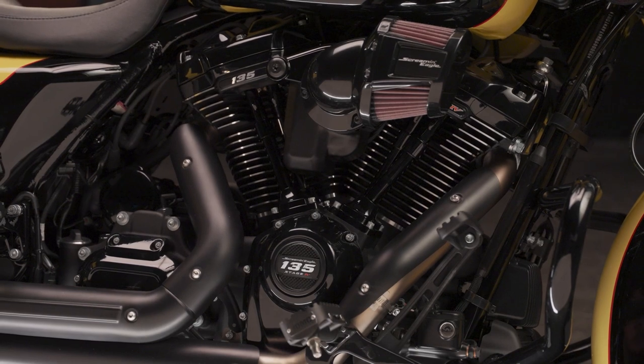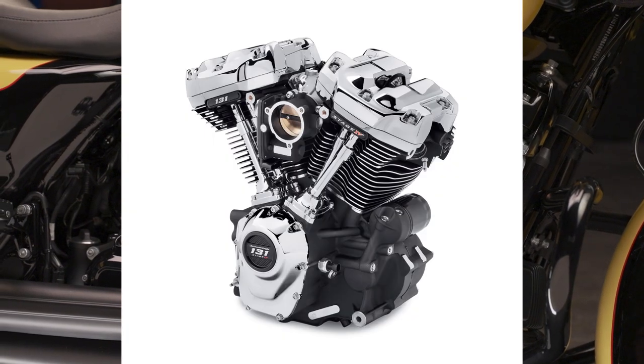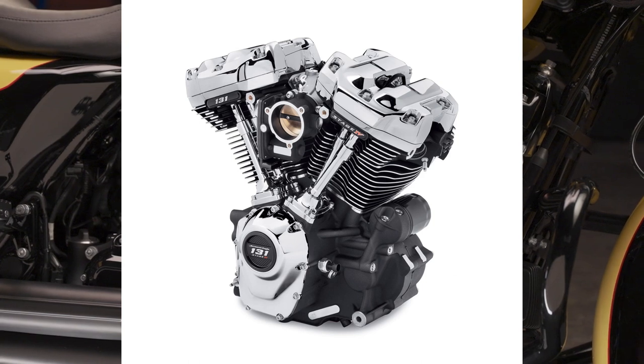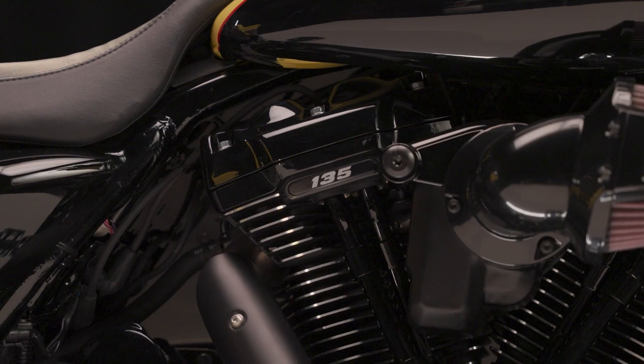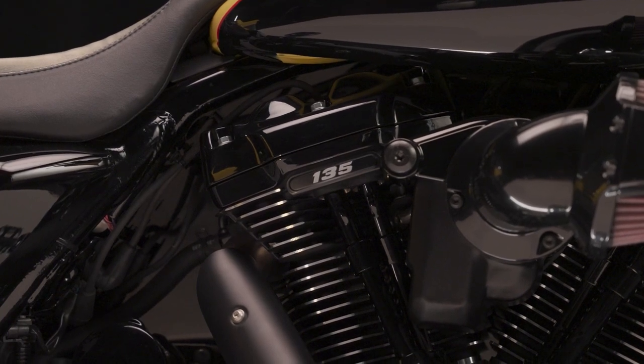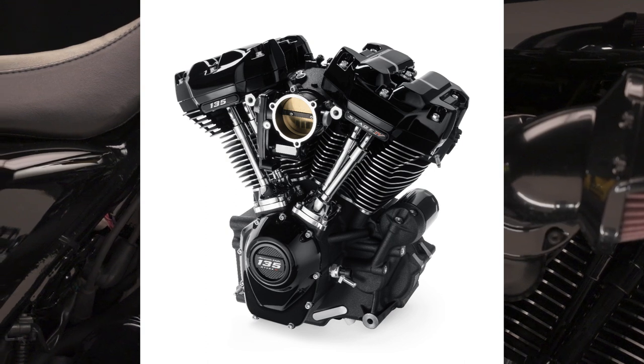Now let's get to the good stuff. We've had the 131 for quite a few years, and we made a big deal about the new CVO only having a 117 in it — why didn't it have a 131? And then here comes a surprising announcement at the beginning of March: Harley has come out with the new Screaming Eagle 135 Stage 4 Crate Engine. So I was pretty excited about this.